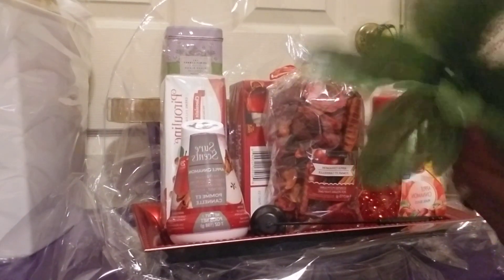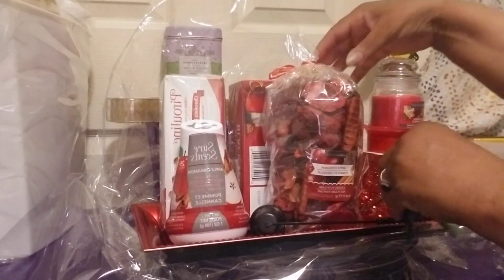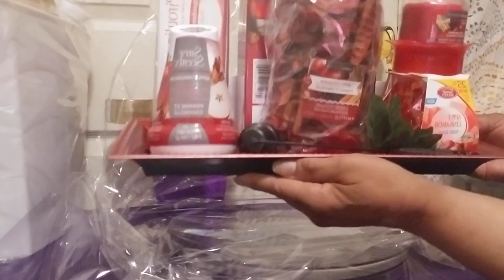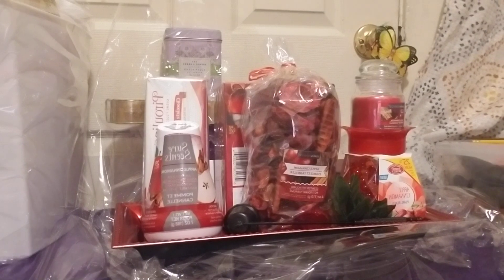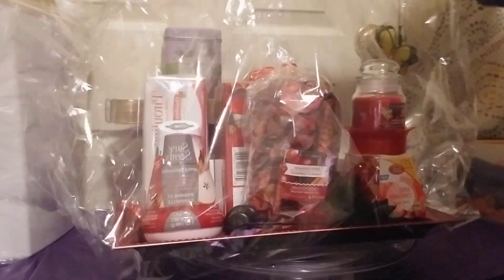Now I'm going to add a piece of greenery, which you can use for some holiday picks, to show you guys just how it would enhance it and how wonderful it would look. See how the greenery just opened it up and made it look so festive and so fantastic. Now I'm just going to wrap it up with some cellophane — ready to go — just quickly wrap it up, no bows or fancy ties or anything like that.